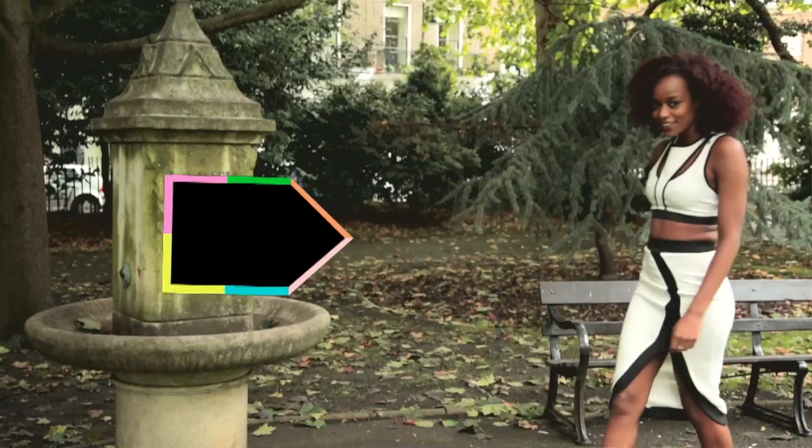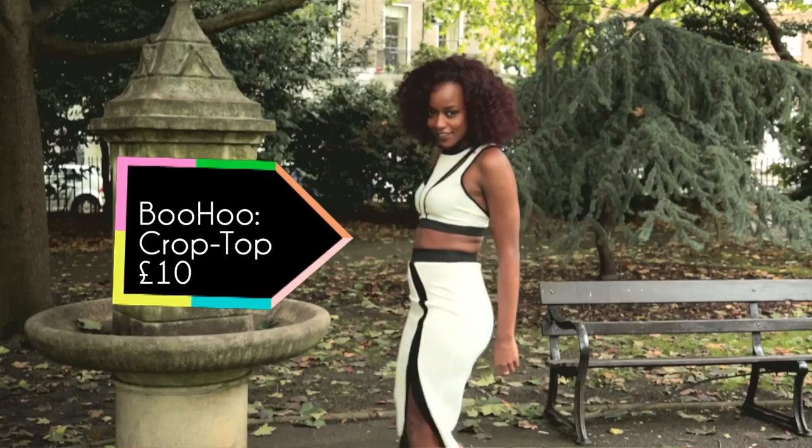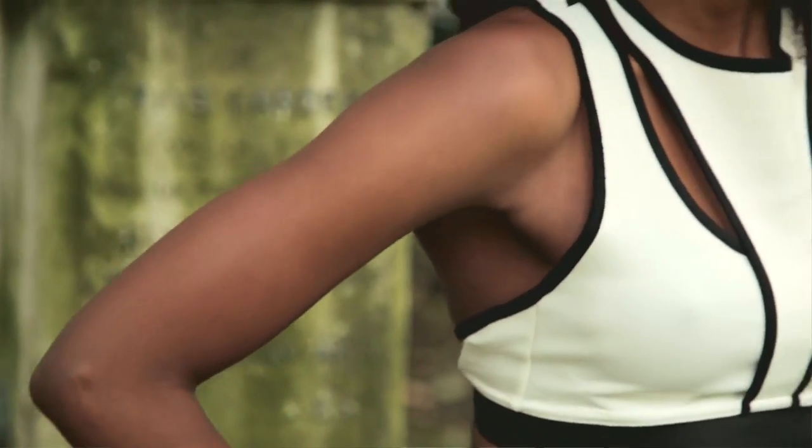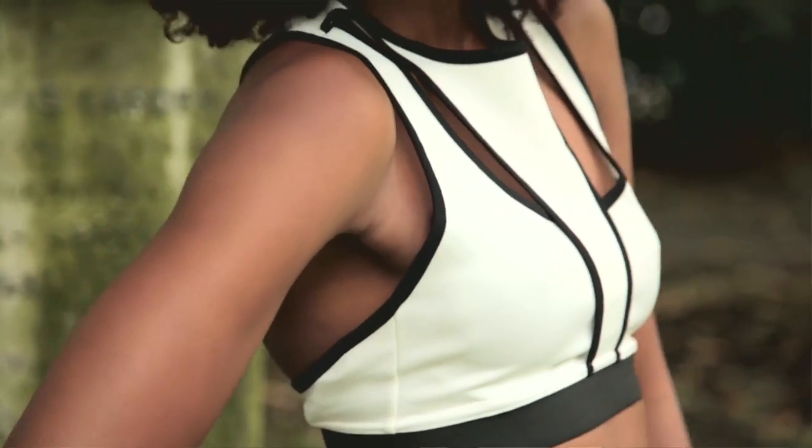Look number one is an outfit that Nicole was seen wearing at the audition stages. It's very monochrome, very Nicole Scherzinger. This crop top is from Boohoo and £10. The monochrome effect is definitely very on trend. It's a crop top with some great cutout detailing.